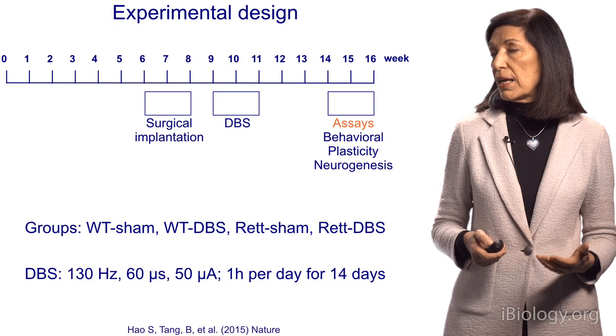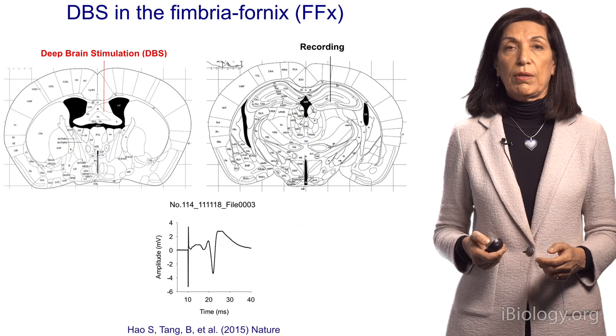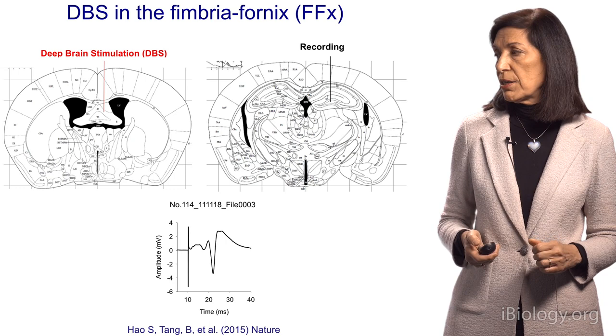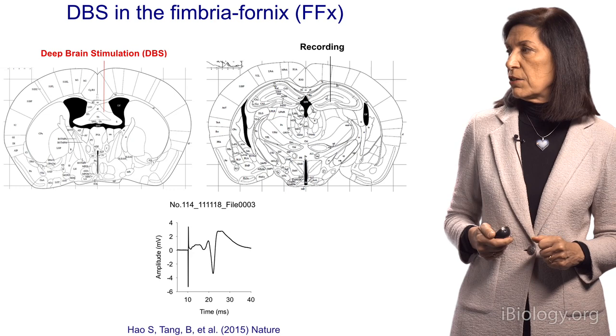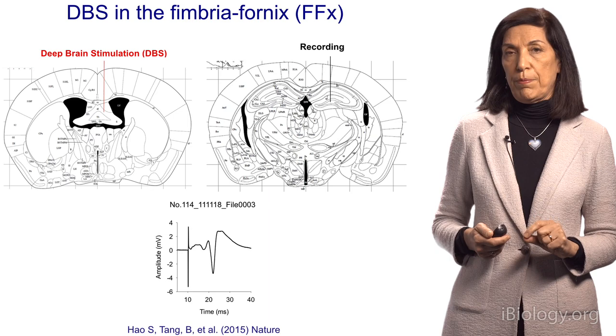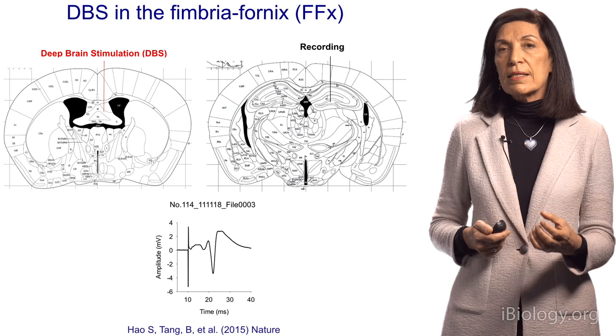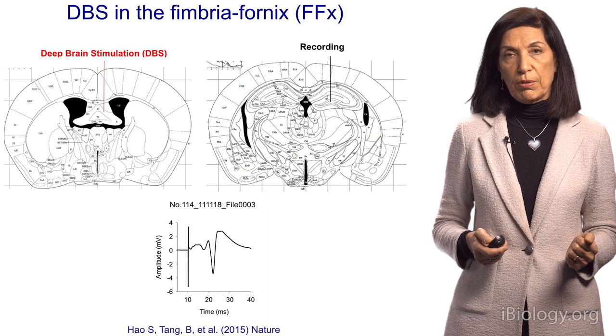To test, we looked at behavior, plasticity, how the neural circuit worked, and the birth of new neurons, because that takes place in the brain. The area we stimulated — Xuang Hao and Zhenrong Tang performed this work — was the fornix, which is a band in the brain that projects to the hippocampus, the site of learning and memory. The idea being, if you stimulate the fornix, you can increase the activity into the hippocampus, modulate the circuit, and perhaps change its plasticity.